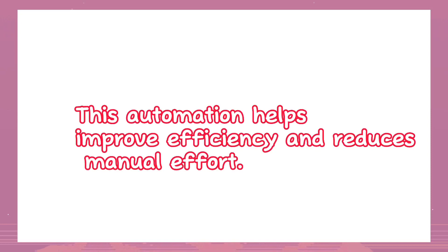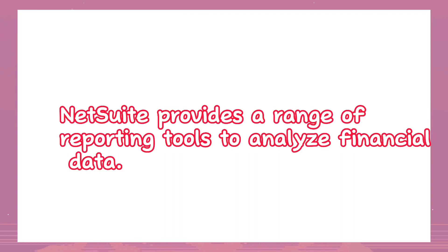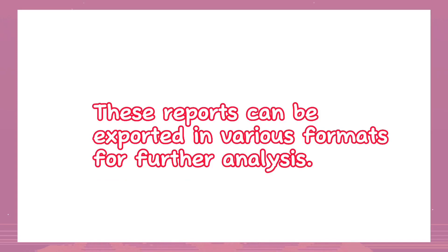Financial reporting and analysis: NetSuite provides a range of reporting tools to analyze financial data. Users can generate standard financial statements like balance sheets, income statements, and cash flow statements. They can also create custom reports, perform ad hoc queries, and apply filters to extract specific information. These reports can be exported in various formats for further analysis.